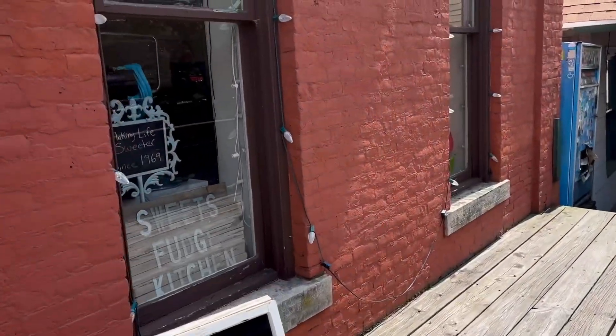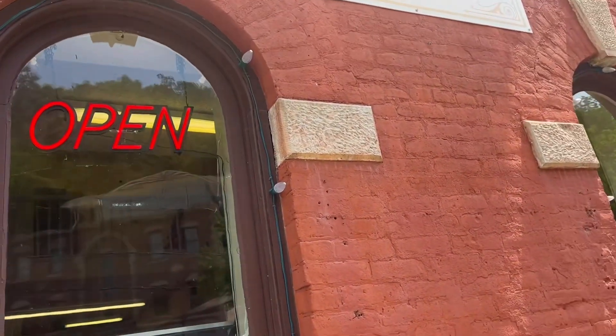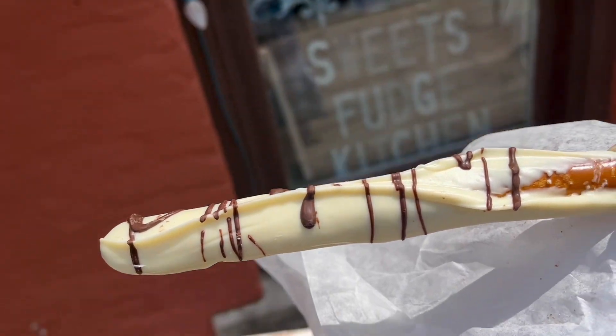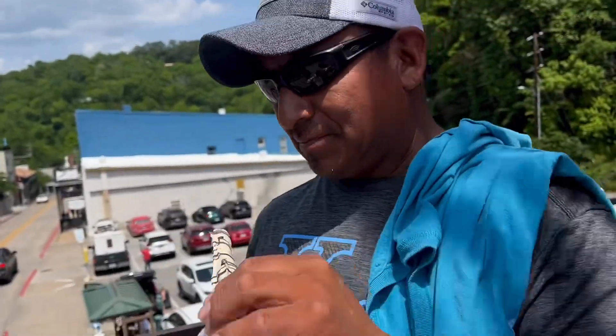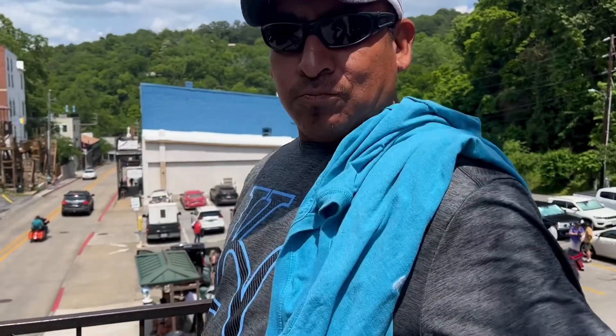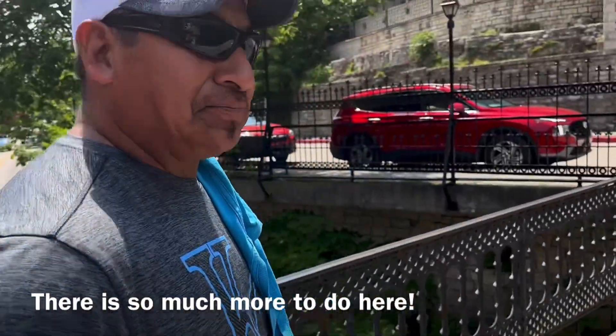So we got us a white chocolate covered pretzel here at Sweets Fudge Kitchen. Awesome customer service. Wow, this is amazing. It is delicioso — it's good stuff! Really good. There are mushrooms spinning around. Head back across the bridge.